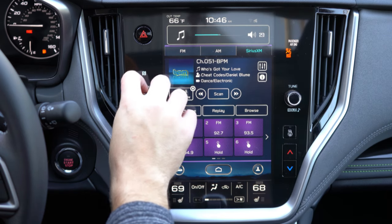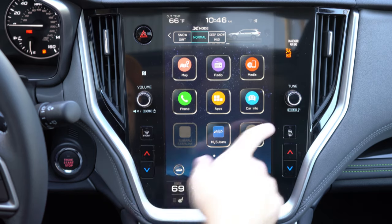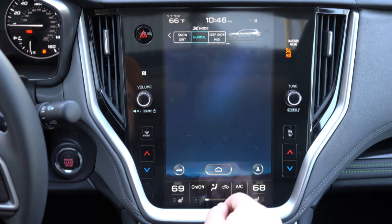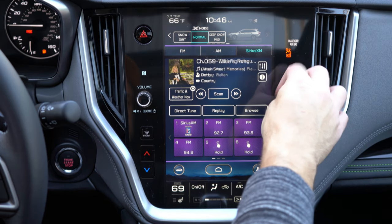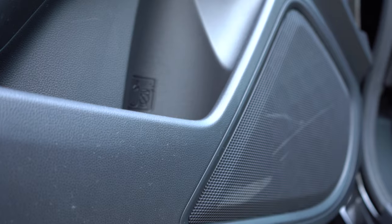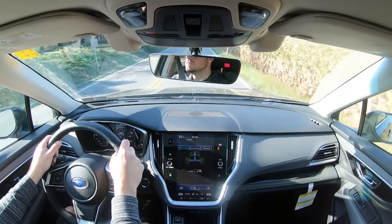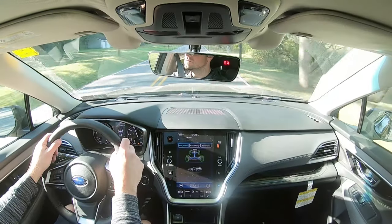The interface uses an app-style layout with pinch and swipe gestures. You can check your car's info, X-Mode settings including deep snow and mud mode on the Onyx Edition, and radio settings. For sound, the base gets 4 speakers, the premium and Onyx get a 6-speaker system, and the limited and touring get a 12-speaker Harman Kardon surround sound system with 576 watts. We have the 6-speaker setup today, so let's test it out.